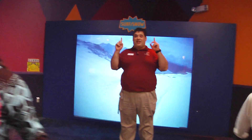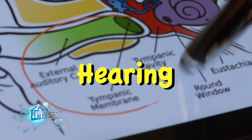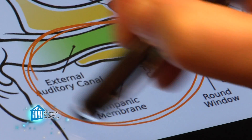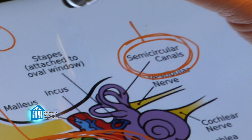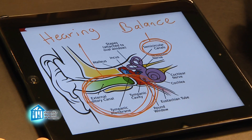I just heard a question. And balance all comes down to your ears. When most people think of the ear, they think about hearing. But connected to all that hearing apparatus is this area — the semicircular canals. These three canals provide our sense of balance.